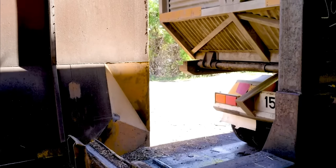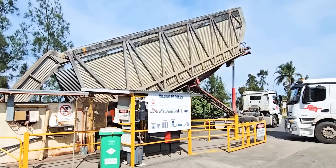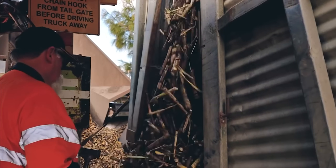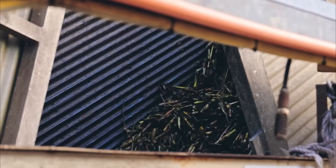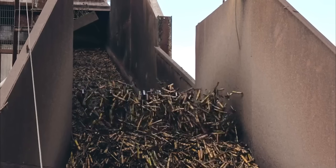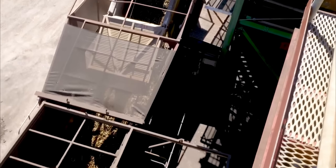When trucks loaded with freshly cut sugarcane arrive at processing factories, they enter precision operations running 24/7, 365 days yearly. Typical sugar factories receive over 500 truck deliveries daily, each carrying 40 tons of raw cane that must be processed within 48 hours to prevent sugar degradation.